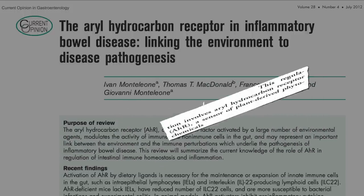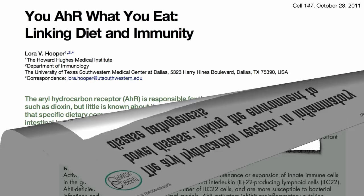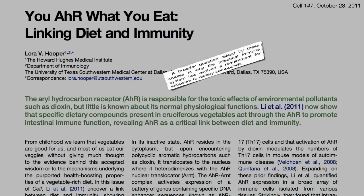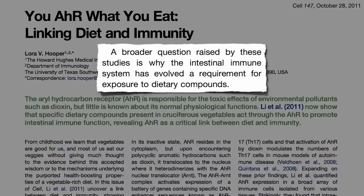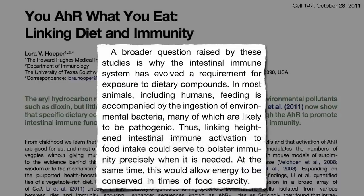This may be because the activating receptors on our intestinal immune cells are basically a sensor for plant-derived phytochemicals. This raises a broader question: why did our immune system evolve this requirement for broccoli and other plant foods? Think about it — when do we need to boost our intestinal defenses the most? When we eat. Thus, linking heightened intestinal immune activation to food intake could serve to bolster immunity precisely when it is needed.